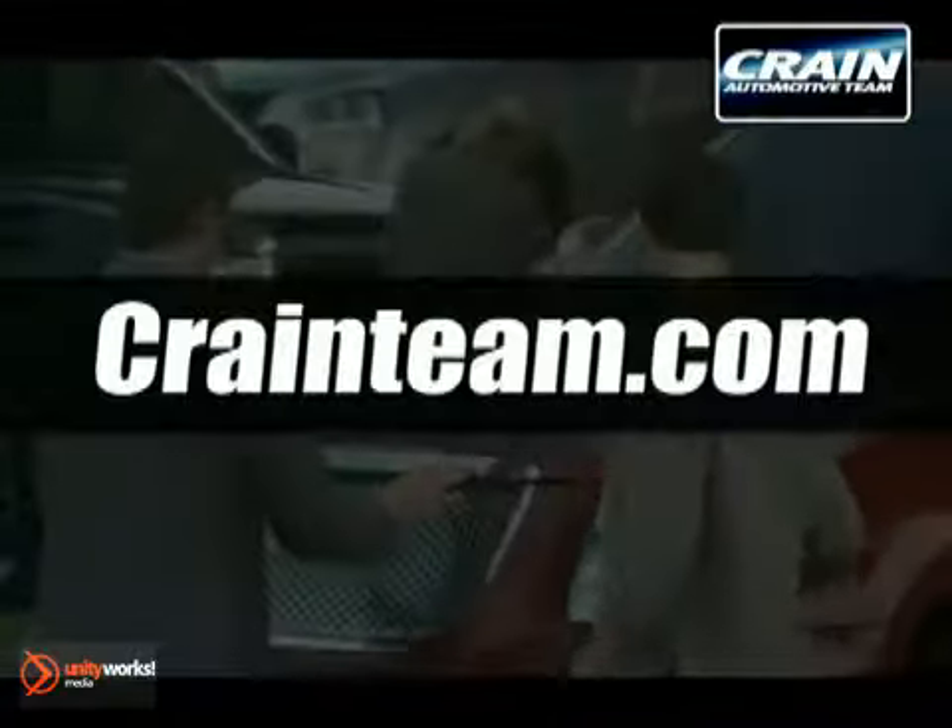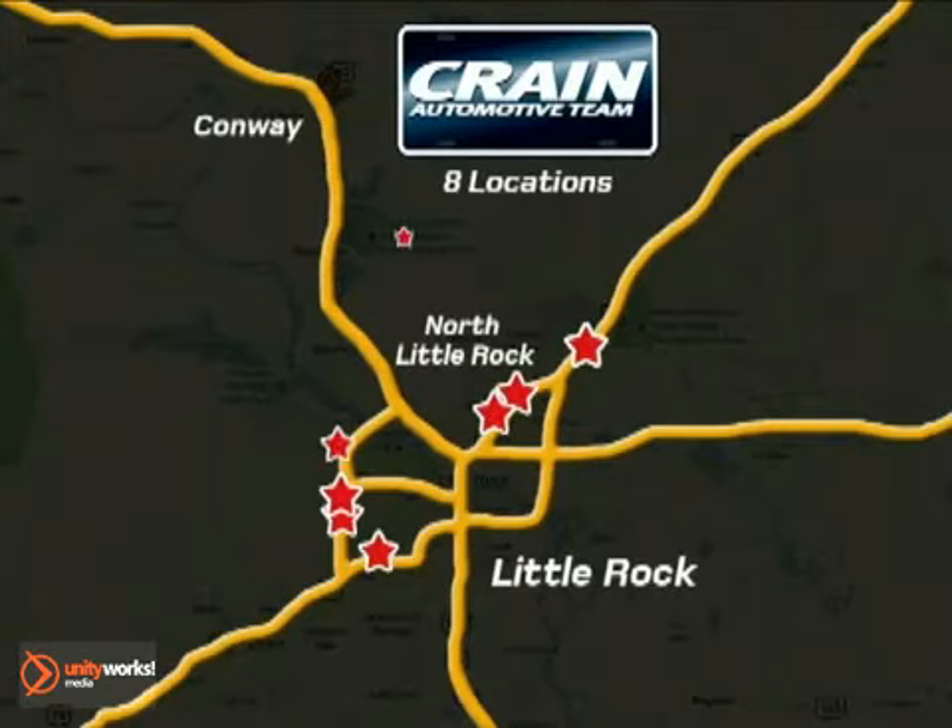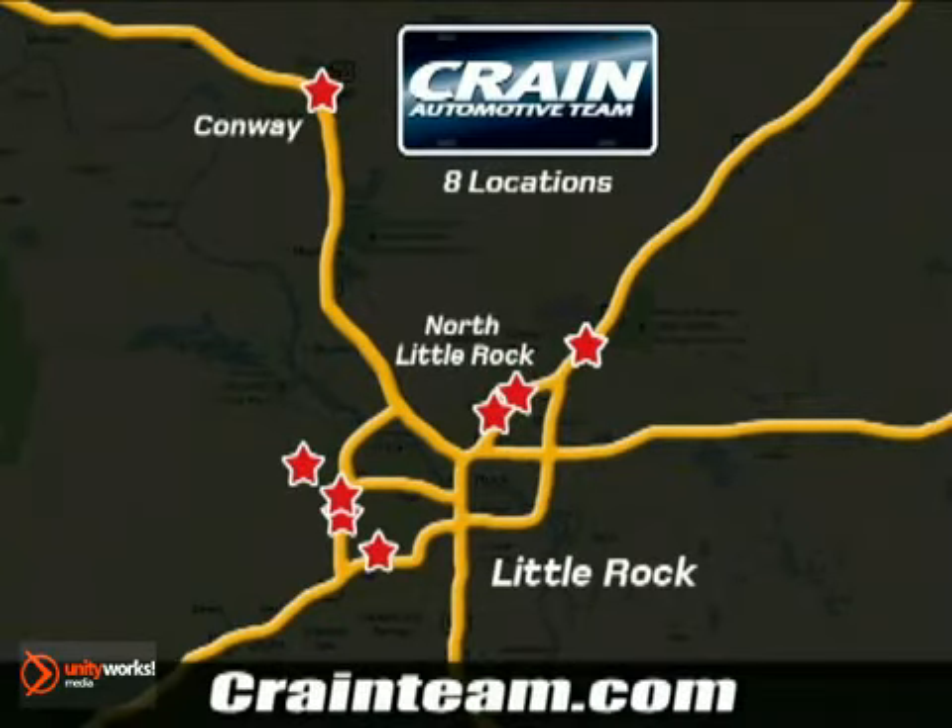Visit us anytime at craneteam.com. Go, go — the Crane Team's got them! Craneteam.com